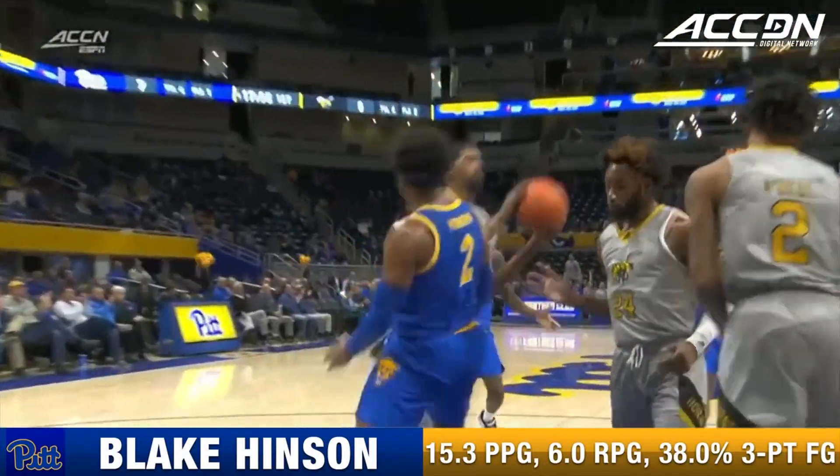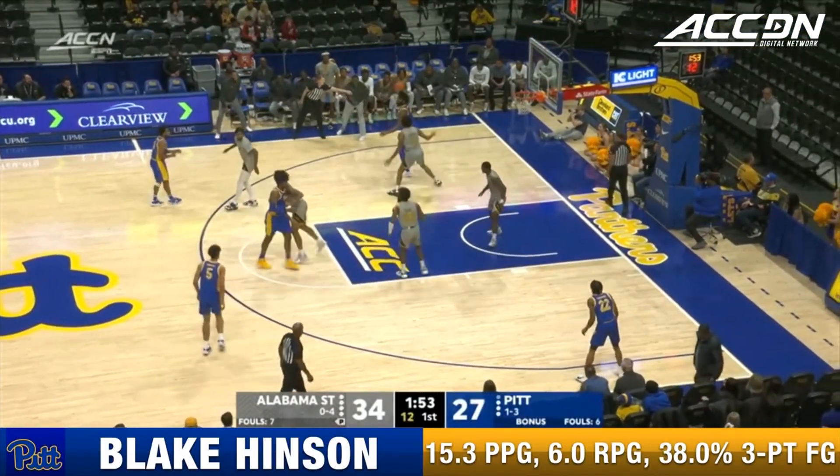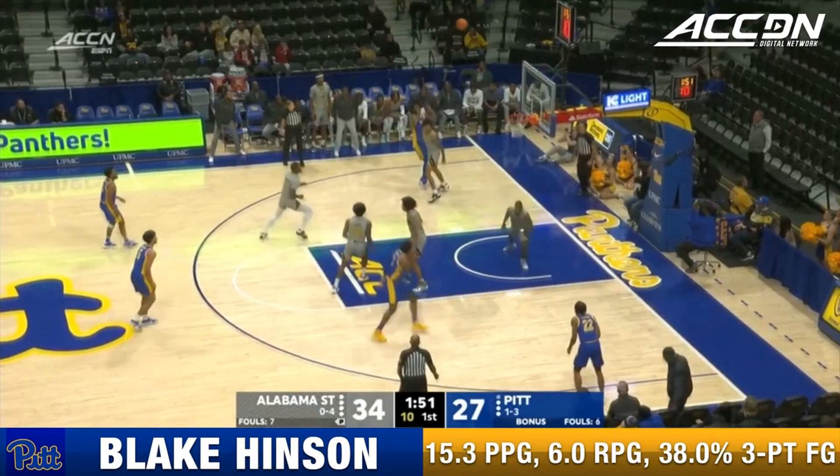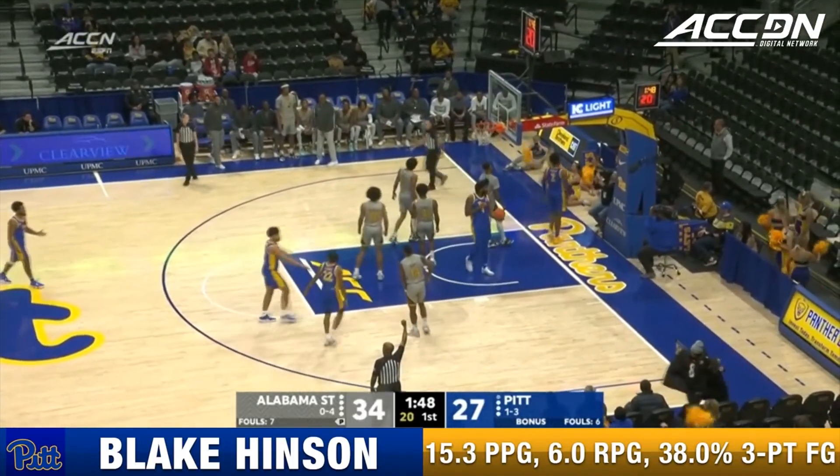We've seen his versatility on display all season. Eric Coleman gets his first two buckets of the day — he's got four points. Hughley stared down the defender, back iron, offensive board Hinson — put back.